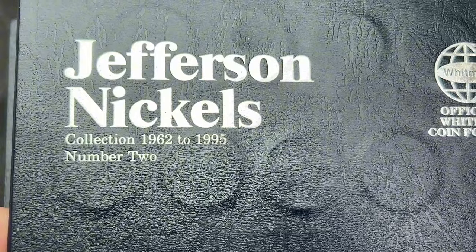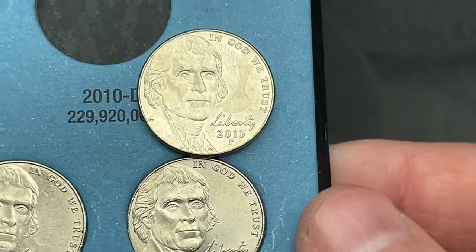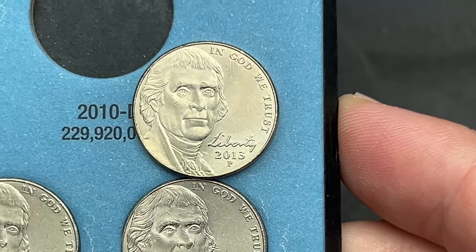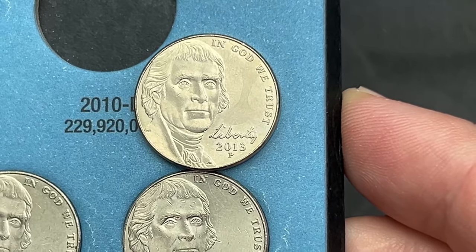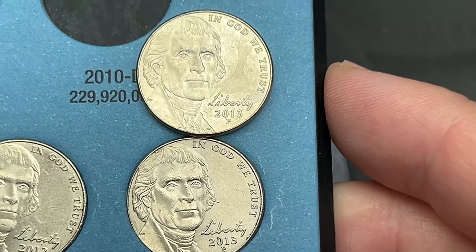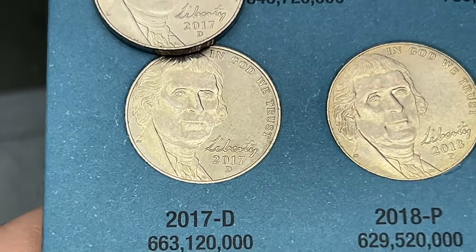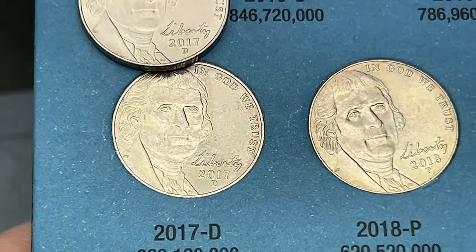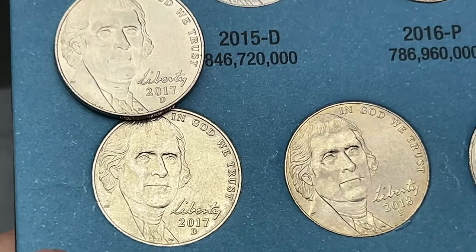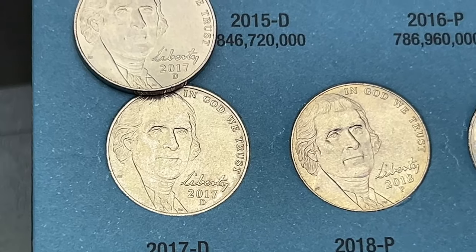For book number two - I've got a 2013 out of Philly that is pretty dirty and dinged up. The one I found today is a bit nicer - the surfaces are a lot cleaner with less dings and scratches, so I'm going to switch that one out. We also have a 2017 that is pretty dirty with some scratches - the one I found today is much cleaner. It has a few nicks but it is better than the one in there, so I'm going to upgrade that one.